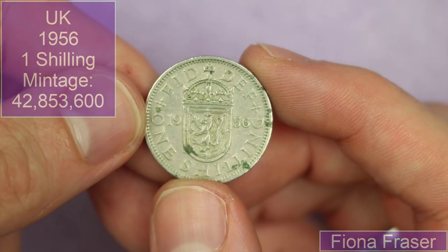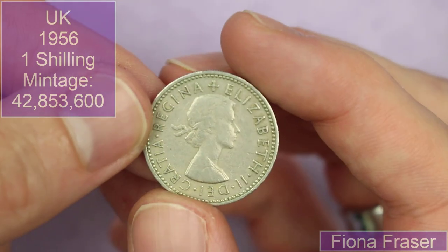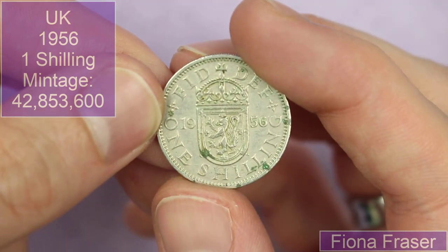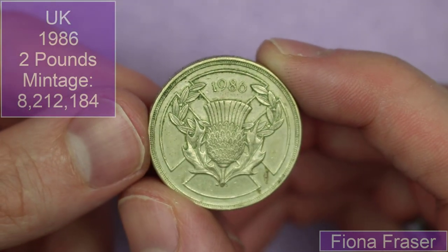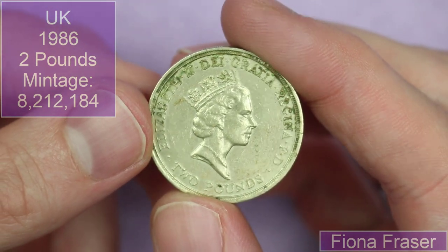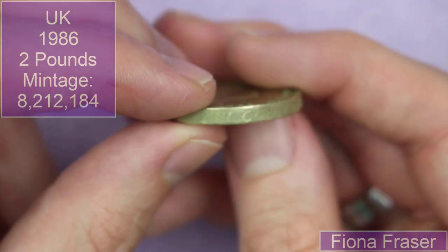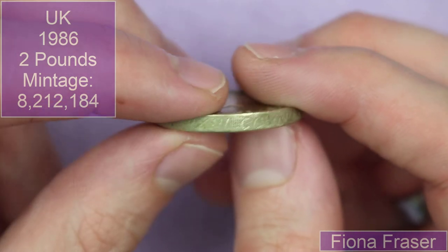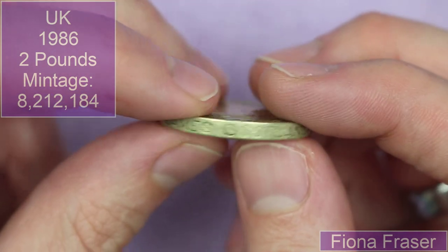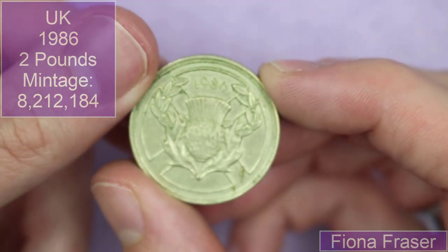We have a Scottish shilling from 1956 — you can see the rampant lion there rather than three lines. It's a nice one. We've got a Scottish Commonwealth Games commemorative two pound — the single metal two pound coin from 1986. These single metal two pound coins are beauties. It's got an edge inscription: XIII, 13th Commonwealth Games, Scotland, 1986. Very cool, lovely coin.